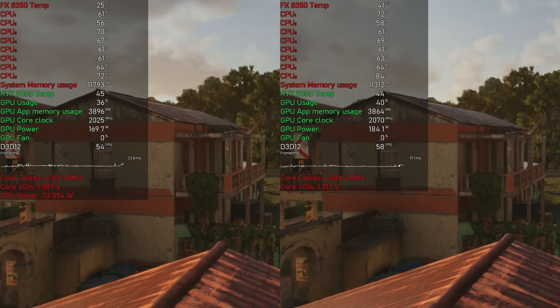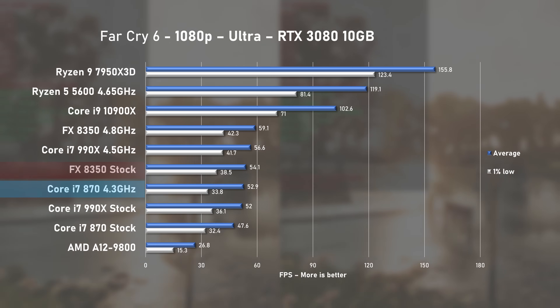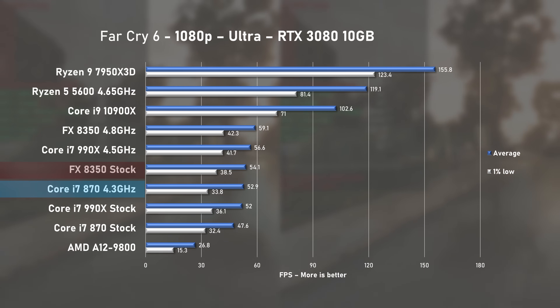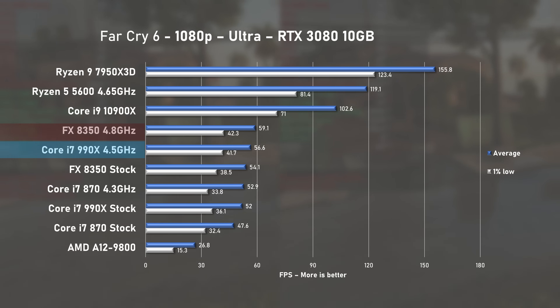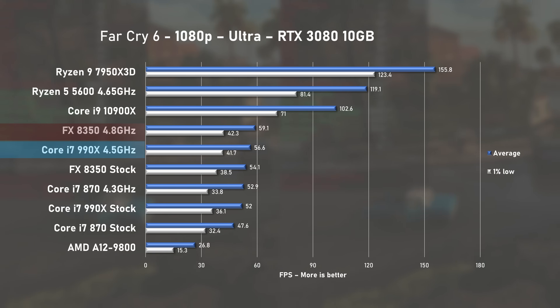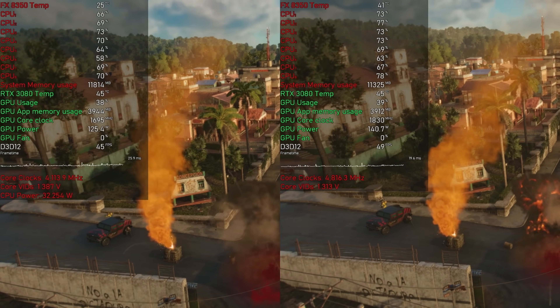The next game benchmark was Far Cry 6. Here the 8350 managed 54FPS on average, outperforming the overclocked i7-870 by a small margin. When I overclocked the 8350, it managed to steal the crown once again and with 59FPS on average, it's clearly faster than any of the first-gen i7s in this title.